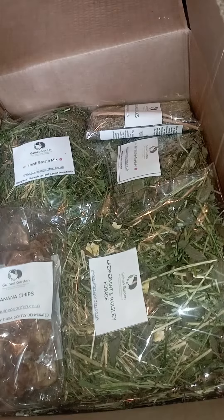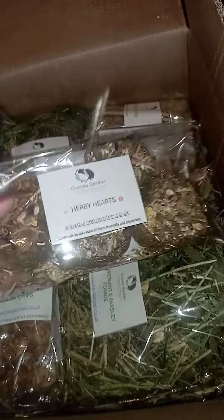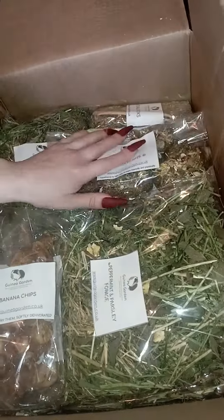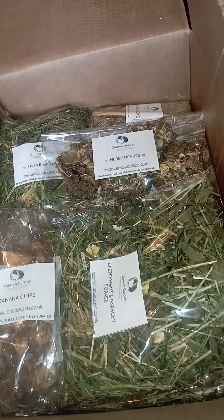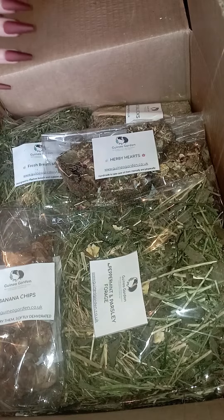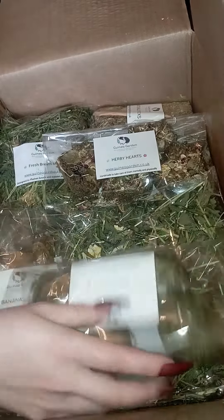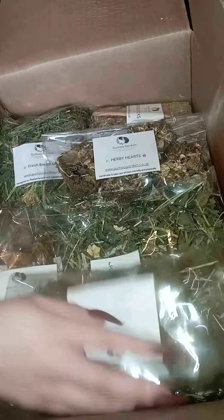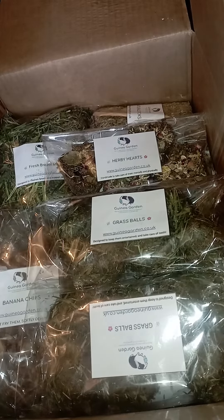Right, we've got a bigger box and we've packed it. She also ordered some of our herbal hearts, which are absolutely beautifully handmade by myself, with wild flowers and sunshine flowers on top. She's ordered two grass balls which are again handmade by me and are absolutely wonderful for enrichment.